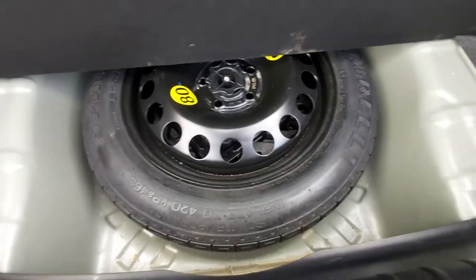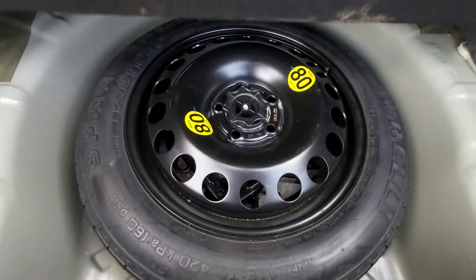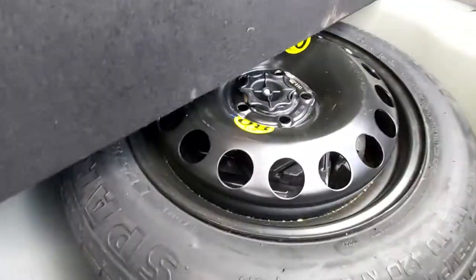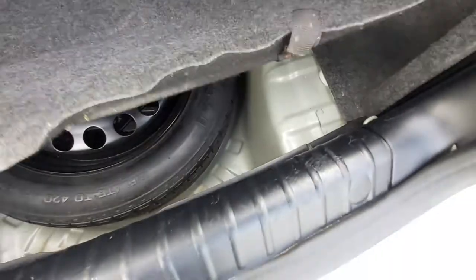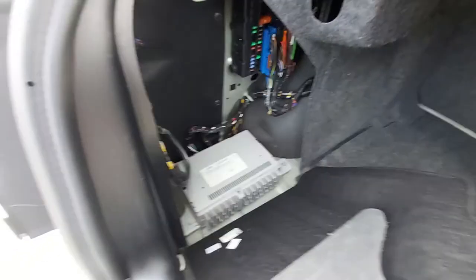The boot is quite a good size. As shown earlier, pulling the handles lets the rear seats fold down for plenty of room. Underneath there's a space saver spare wheel with a maximum speed of 80 kilometres per hour — about 50 miles per hour. The jack and brace are in there too, nice and dry with no water or condensation. There's also a small storage area with some fuses and a grab handle to pull the boot down.